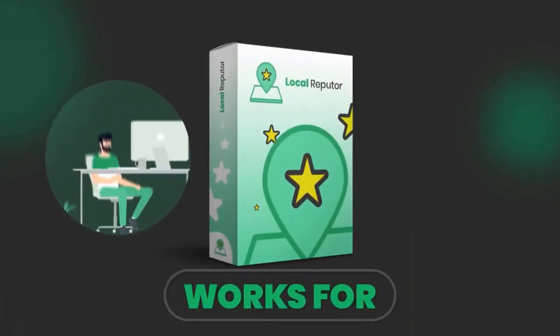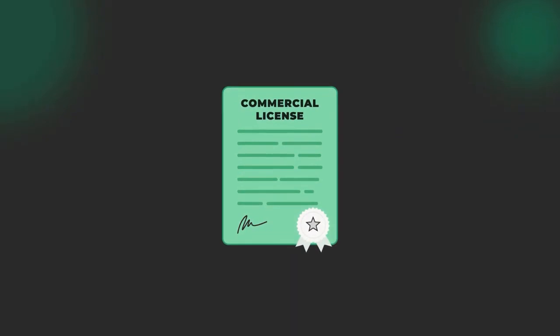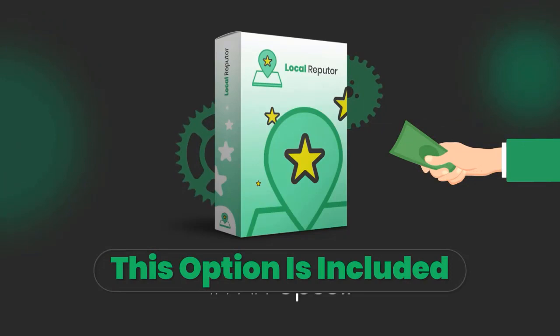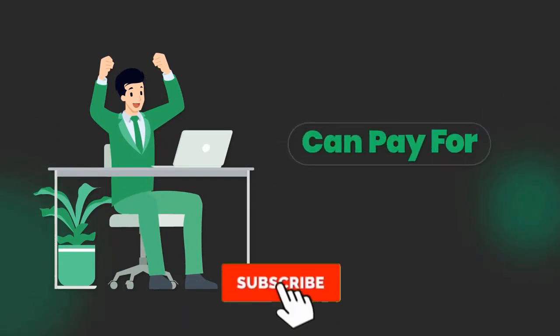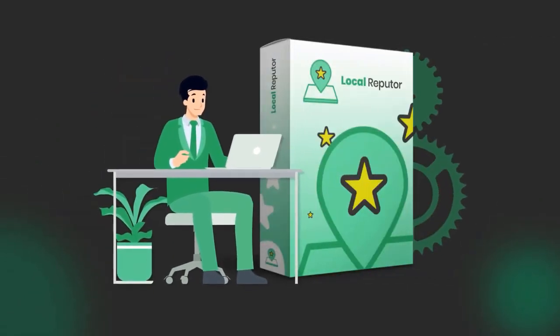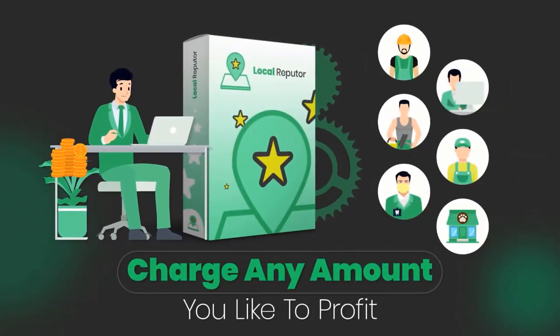Local Reputer works for newbie or experienced agencies. Plus, we're throwing in the commercial license if you get access today as a special upgrade. Normally this option is included in an upsell, but it will be unlocked if you get access today. This is huge and can pay for your investment in the software many times over by allowing you to use Local Reputer services for businesses and charge any amount you like to profit.